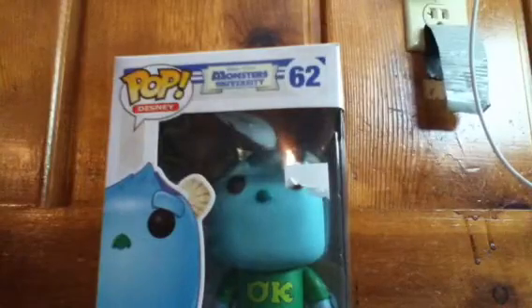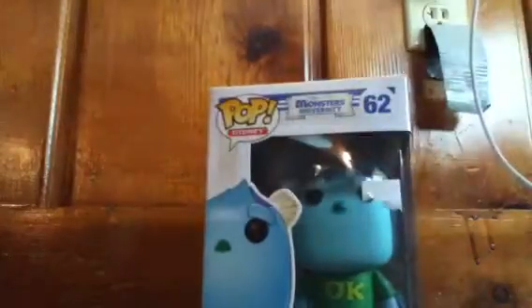So this is what the box looks like — I'll show you more in the review video. Next, we have number 62, which is Sully from Monsters University, Disney Pixar, and it's Pop Disney. That's what the other one said.